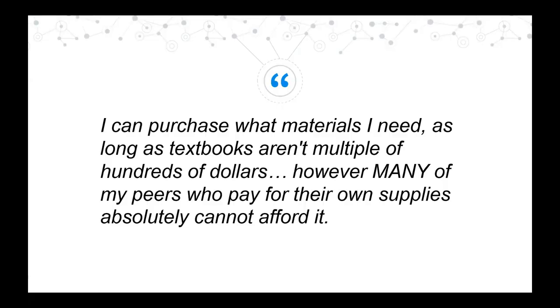One student said: 'I can purchase what materials I need as long as the textbooks aren't multiple hundreds of dollars. However, many of my peers who pay for their own supplies absolutely cannot afford it.' We received a number of open-ended comments reiterating this point: for every Skidmore student whose family can afford the cost of course materials, there are classmates who do not have the same resources and, therefore, don't have the same access to their Skidmore education.